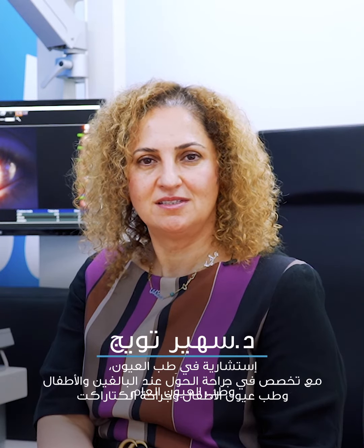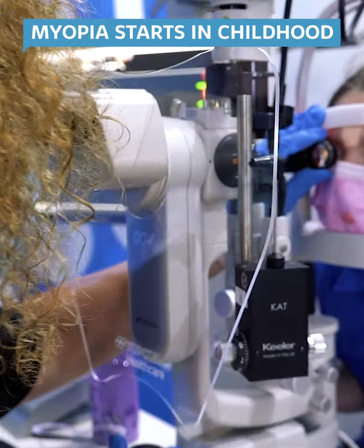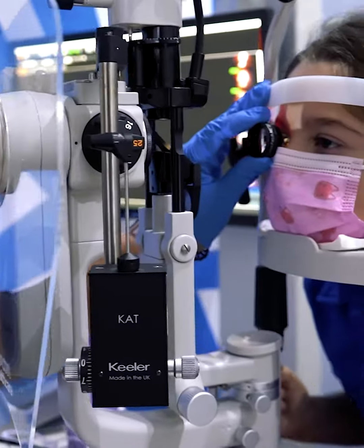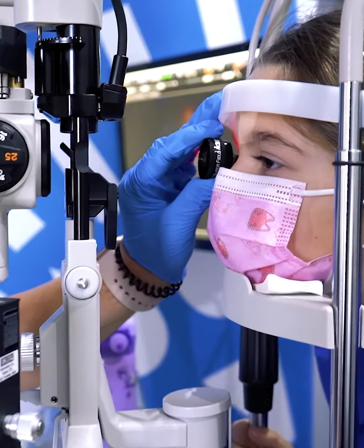Today we're going to talk about progressive myopia management. Myopia is a condition where people see blurred in the distance. They can see clearly with the aid of lenses. Myopia starts in childhood and usually children with myopia have bigger and longer eyes than children who don't.